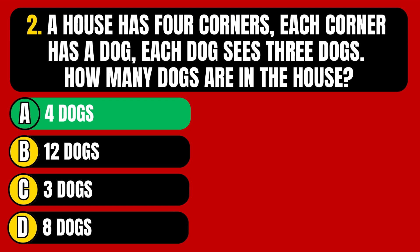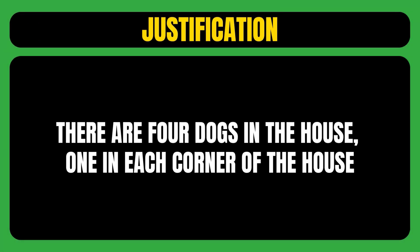The correct answer is option A, meaning there are four dogs in the house — one in each corner of the house.